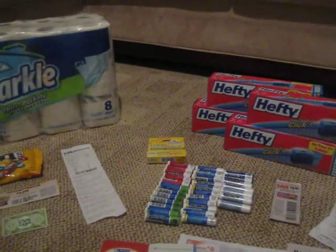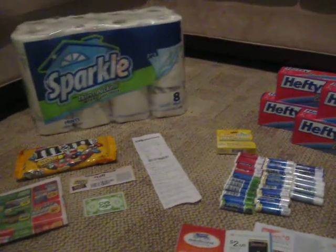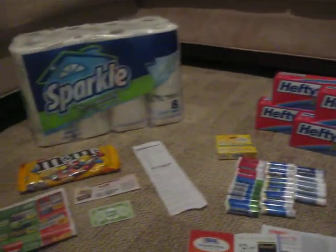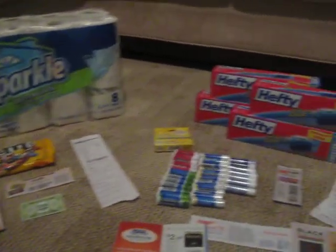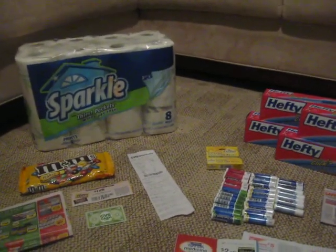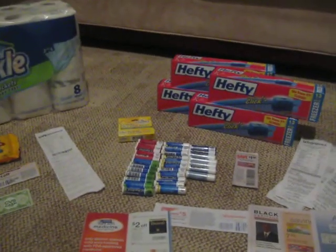Since I got back $15 and spent $5.04, I made a profit of $10 on these items. To me, everything was free here — considering what was coming out of my pocket and what was going back into my pocket, which is always good. This is Tammy with Bring on the Coupon. Please like, subscribe, and share. Thank you.